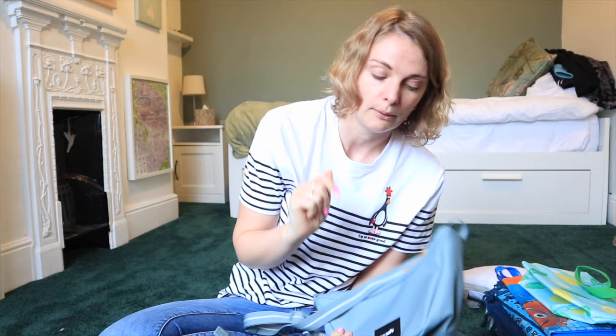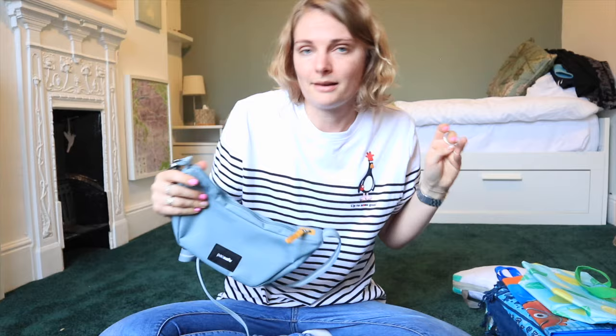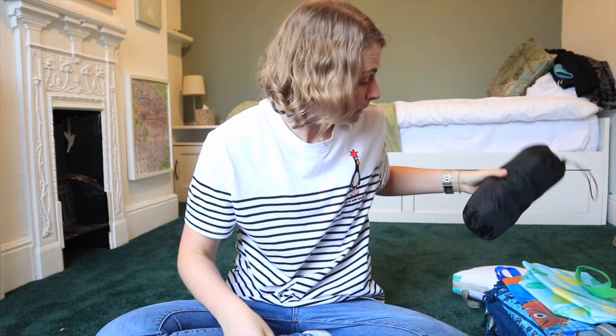I've got a new Pacsafe anti-theft Luna crossbody bag in fresh mint - I've done a full review which I'll link below. This is for nights out alongside my regular fanny pack. I also have a neck pillow inside a waterproof coat bag for the very long flight to Australia.